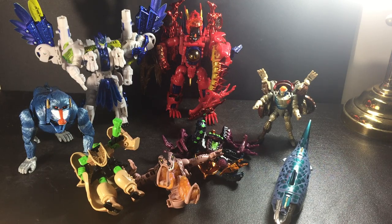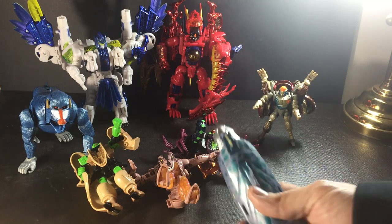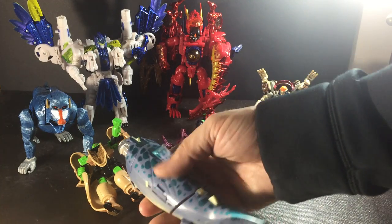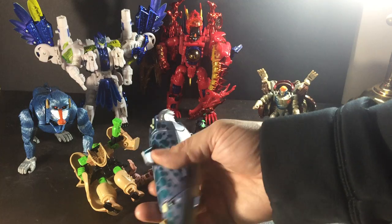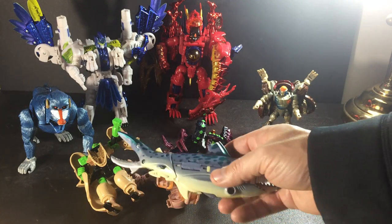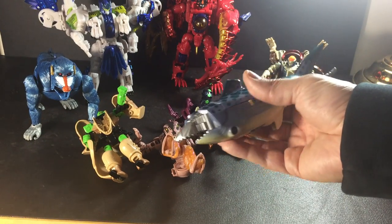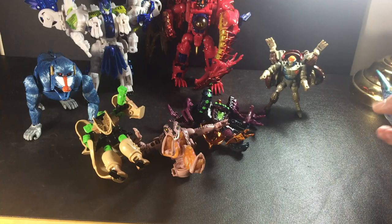I thought that maybe Dinobot might make it into the top four, but he doesn't have all his parts, so unfortunately that was disappointing. Looking at the figures, we've got Cybershark — he's missing his hammerhead part right here and his fin is broken. That sucks because I was really excited about him. I'm not going to transform each one; I'm just going to do a quick video showing what ones I picked up. There's Cybershark — we'll put him off to the side.